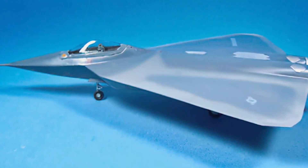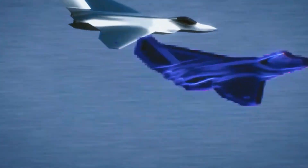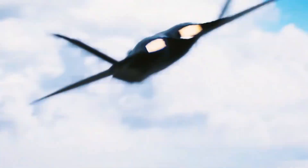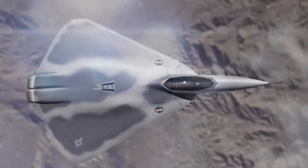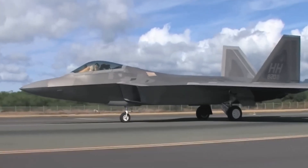Enter the X-44 Manta, a game-changer that ditched the tail for a stealthier, more agile design. By eliminating traditional control surfaces, the Manta drastically reduced its radar signature, promising to be even stealthier than the F-22 Raptor.